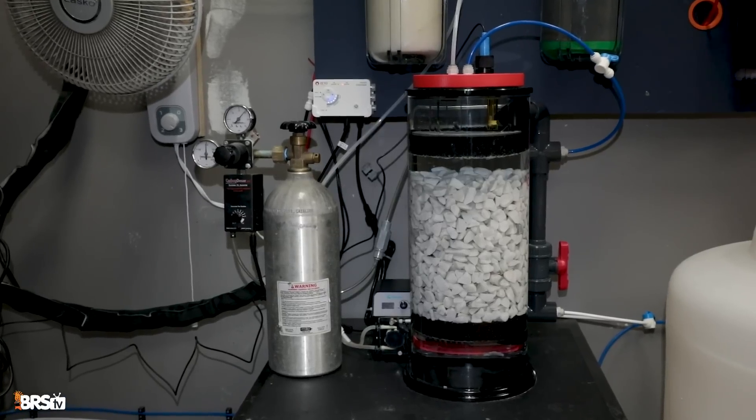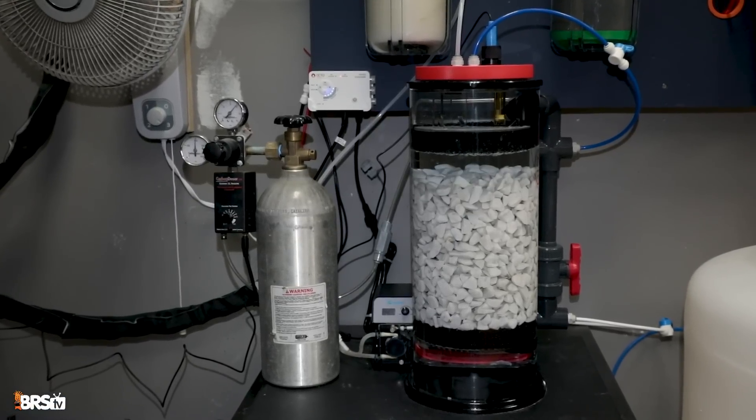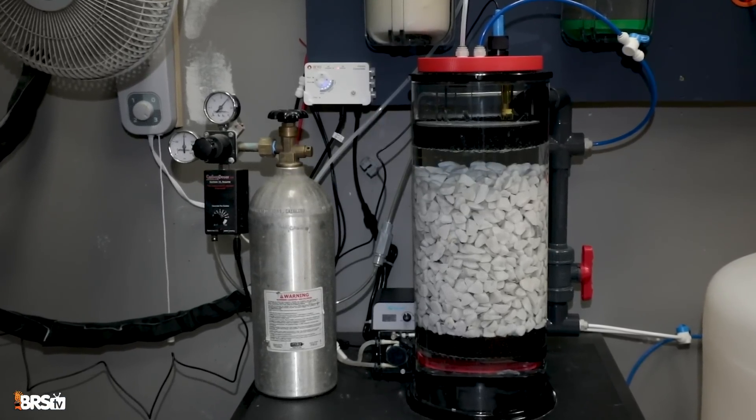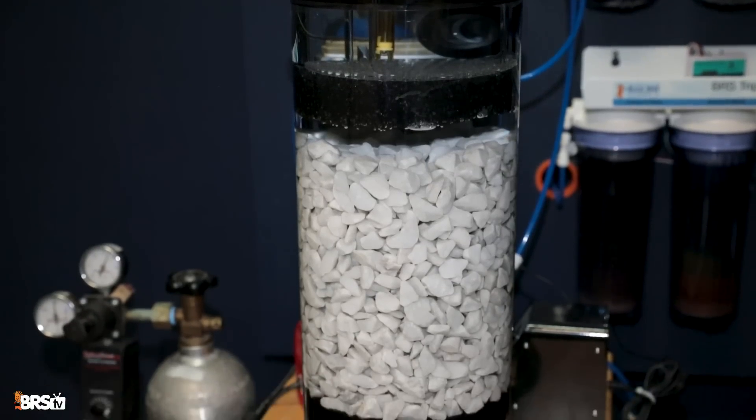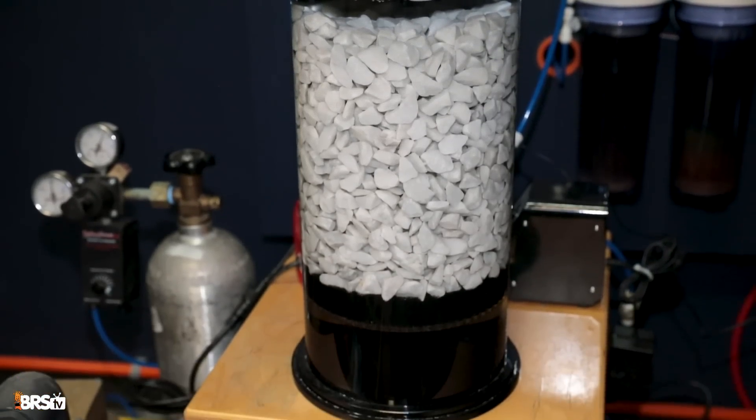Should we talk about the elephant in the room? There are major pros to calcium reactors, but also some serious cons. First: they're expensive. There's a lot of extra gear — the CO2 tank, the reactor itself, the reactor media you have to replace, and a continuous-duty dosing pump. It is a complicated system. However, once you get them dialed in, they work great — very set-it-and-forget-it.